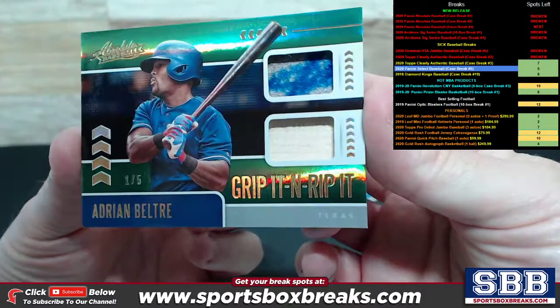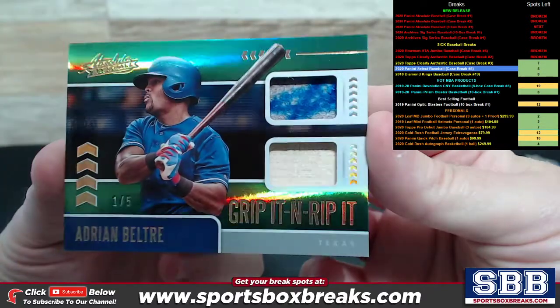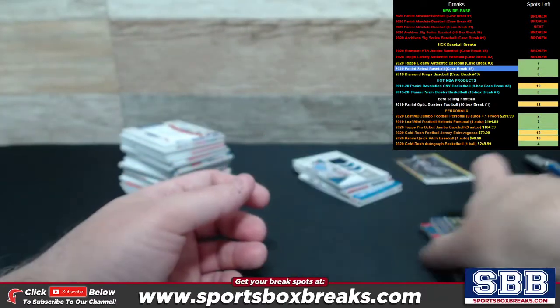Grip It and Rip It of Beltrade, numbered out of 5. I think that's a glove piece — Glove and Bat Relic. Really cool card.